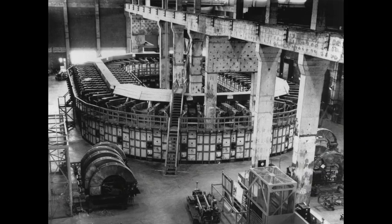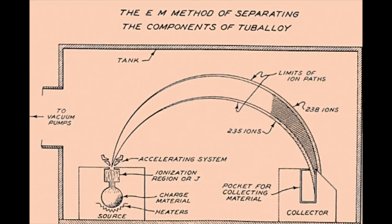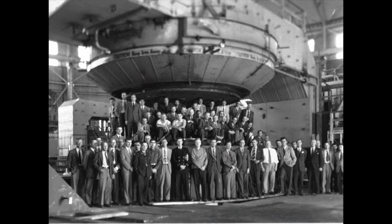This was the input material to the first enrichment system used during the Manhattan Project, the Calutron, which is essentially a mass spectrometer designed to electromagnetically separate a beam of uranium atoms passing through a magnetic field. The different massed isotopes get deflected by a slightly different amount, and collectors would be set up to accumulate each isotope. The first such device was constructed using the old magnet from the cyclotron at the University of California, Berkeley — hence the name Cal-U-Tron.